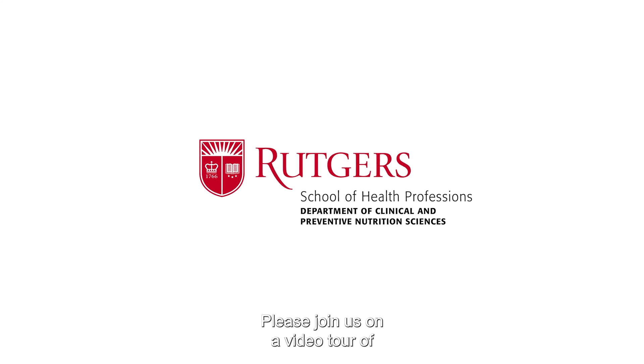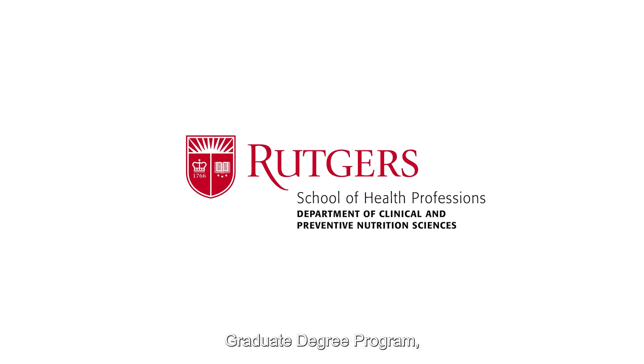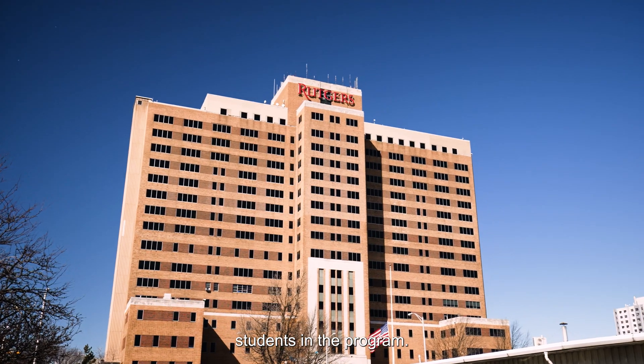Please join us on a video tour of the Master of Science in Clinical Nutrition Future Education Model Graduate Degree Program, where you'll see examples of the rich teaching and learning resources provided to students in the program.